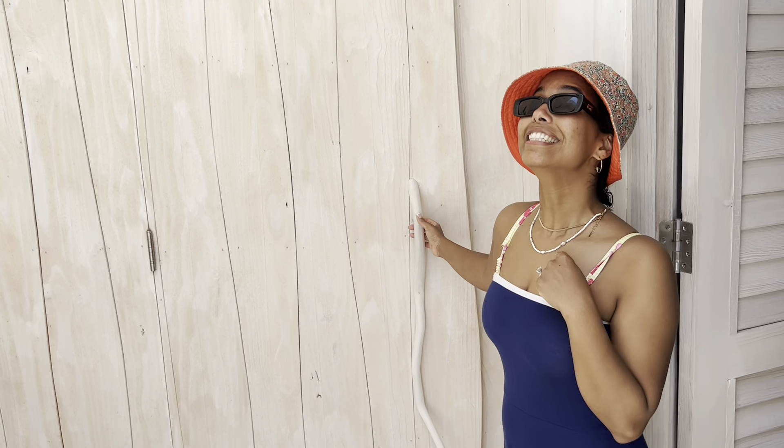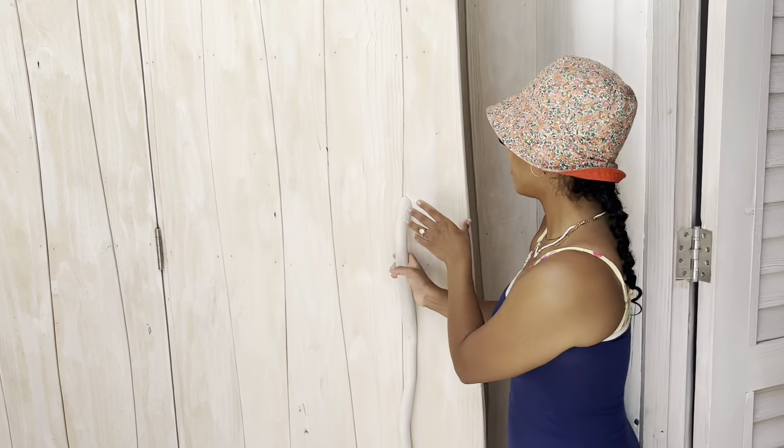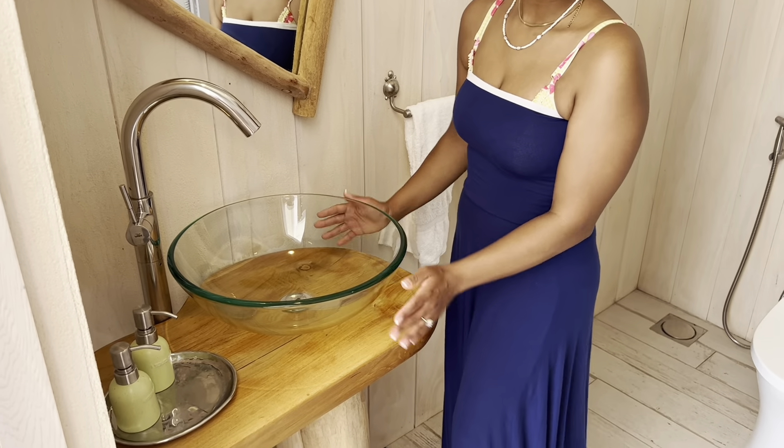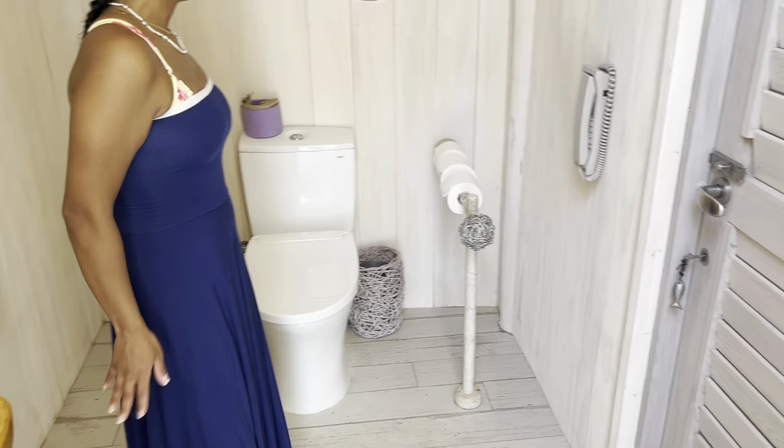This is the bathroom — probably the main one you would use since it's right in the bedroom — but they have a glass sink instead of the flat one. Still very pretty and beautiful.